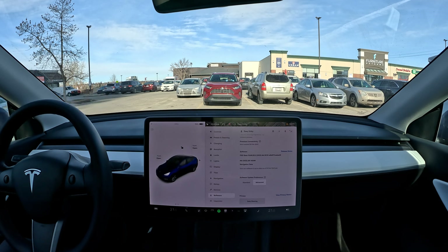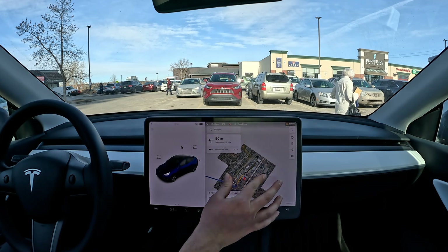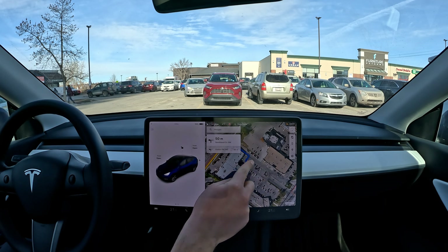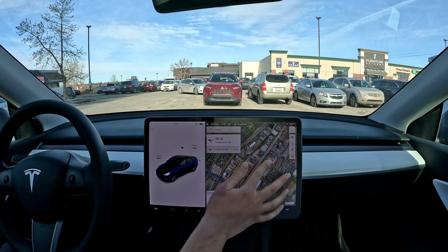Hello everyone, welcome back to another FSD beta video. Today we are still on version 69.25.2. We're going to do a parking lot exit and then hit the road for a merging test. I'm in a parking lot right now and on the map you can see it's routed to help us exit. There's a hump nearby on that exit so it's going to be a little bit of an issue — we'll see how it handles that.